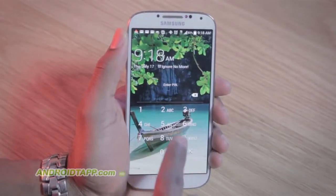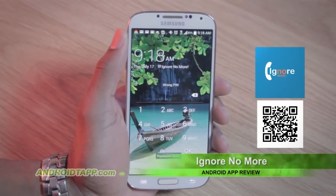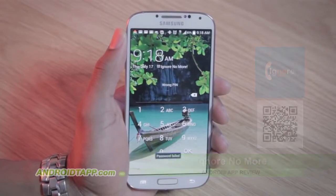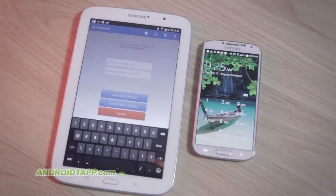They will be greeted on the lock screen with a generic message. Sadly, it only says Ignore No More. So hopefully they are aware that this means you have control of their device and they must contact you from the emergency contacts list. You can unlock their device when you are ready.